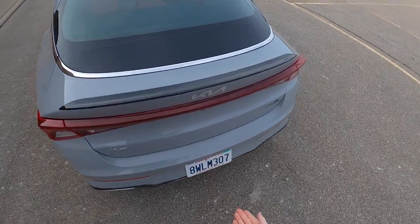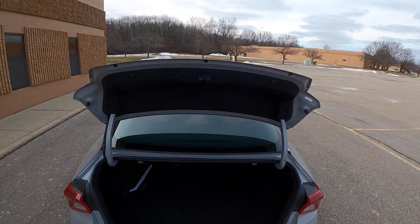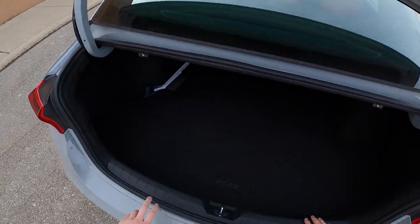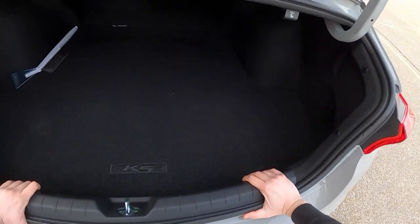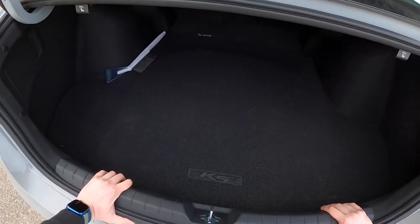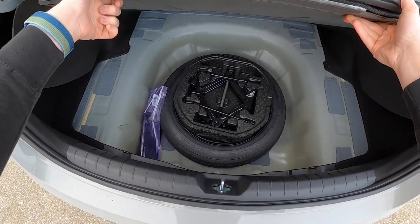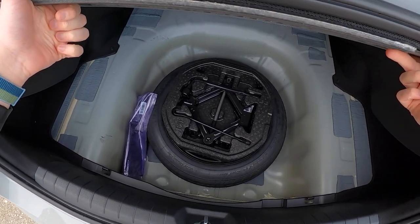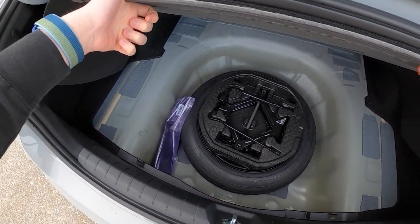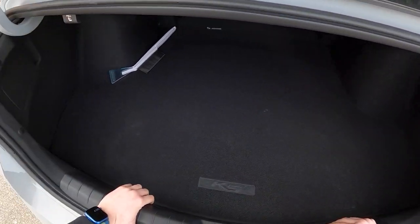Let's take a look in the trunk. Not technically a power trunk, but it springs open nicely with the push of a button. Quite a large trunk space — I was able to fit quite a few boxes in here yesterday. We do have a spare wheel in here, just a space saver though, not full-sized. Little tool kit, jack, tire iron on top of that, and a nice K5 branded trunk mat.